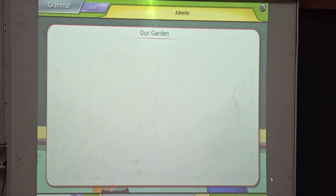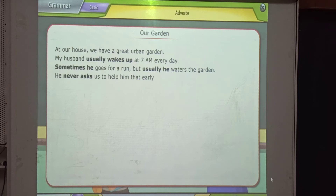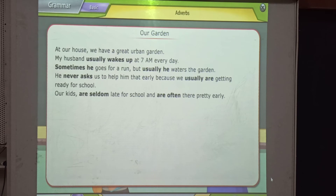At our house, we have a great open garden. My husband usually wakes up at 7 a.m. every day. Sometimes he goes for an hour, but usually he waters the garden. He never asks us to help him that early, because we usually are getting ready for school.